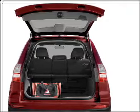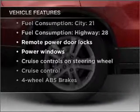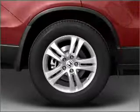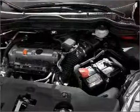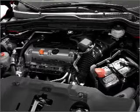Let the sun shine in with a sunroof. Plus enjoy these notable features that are included in this vehicle: air conditioning, power door locks, power windows, power steering, cruise control, power mirrors, an alarm system, and an AM FM stereo with a CD player.